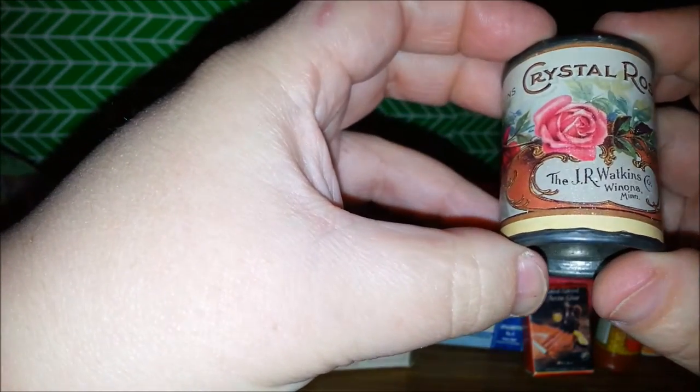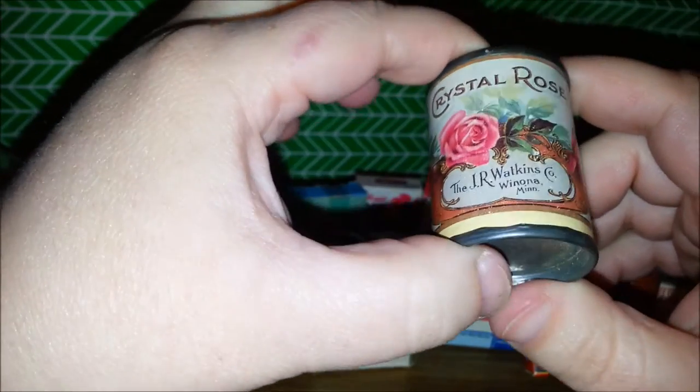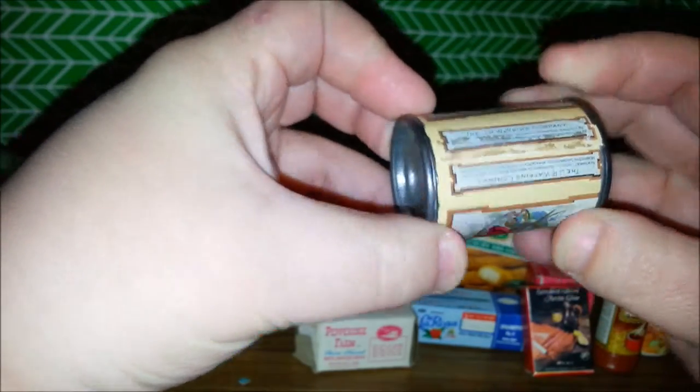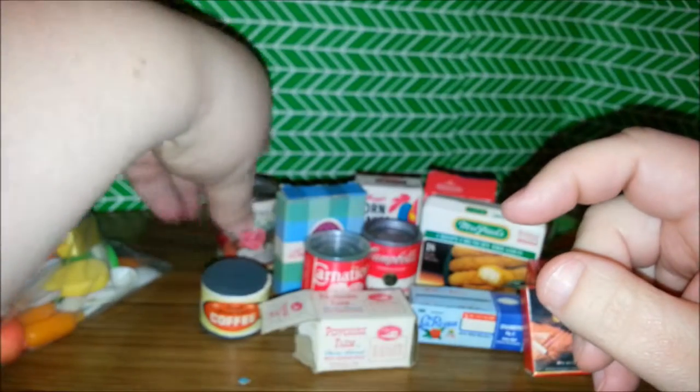Here is a can of Crystal Rose Watkins Company soap. This is an actual can. Watkins is a company that did door-to-door sales. So this is kind of cool — it doesn't come open, but this is really neat. This is something that's even more vintage than the rest, because it's actually metal. So that's really neat.